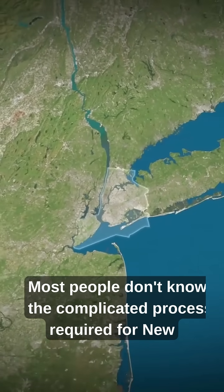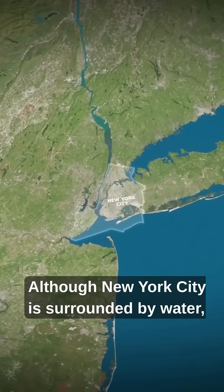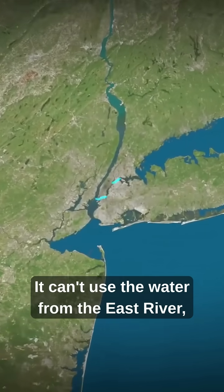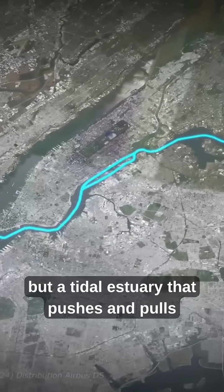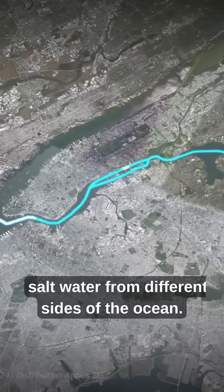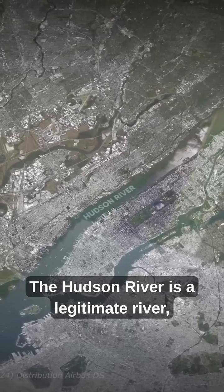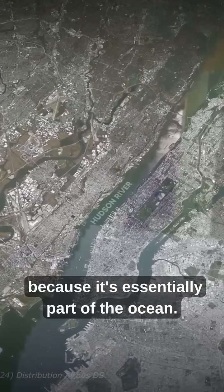Most people don't know the complicated process required for New York City to obtain drinking water. Although New York City is surrounded by water, it is unable to use it. It can't use the water from the East River, because it's not really a river, but a tidal estuary that pushes and pulls salt water from different sides of the ocean. The Hudson River is a legitimate river, but it's completely undrinkable, because it's essentially part of the ocean.